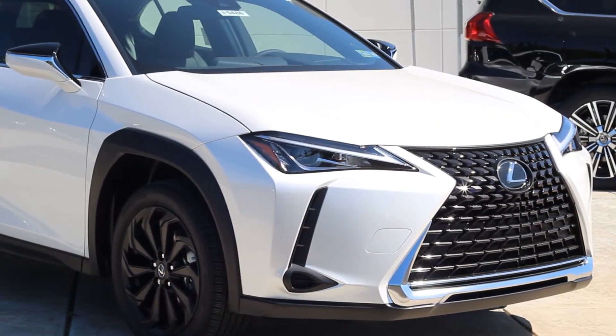Thank you so much for watching. If you would like to get a closer look at this vehicle, come to Thompson Lexus at VillaGrow today.